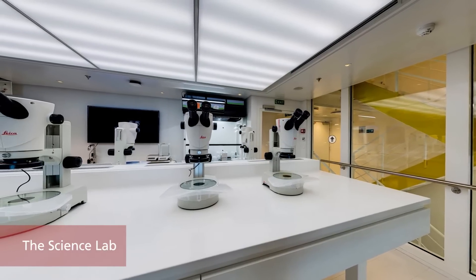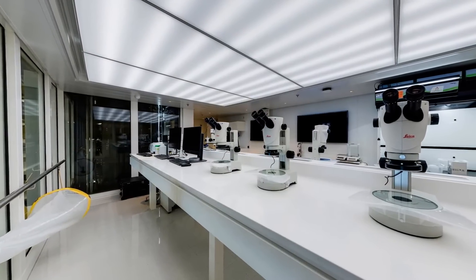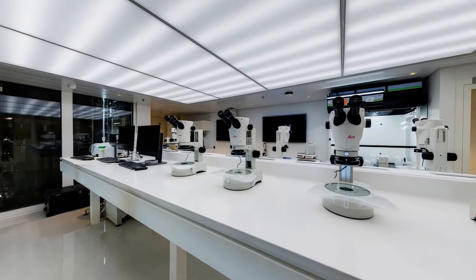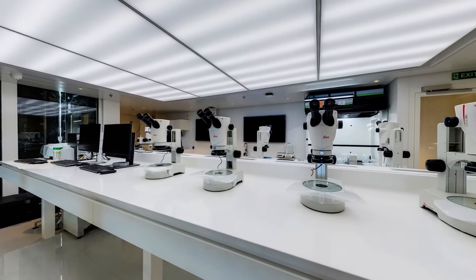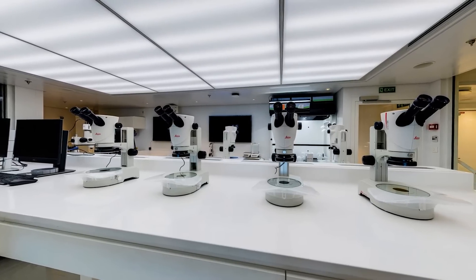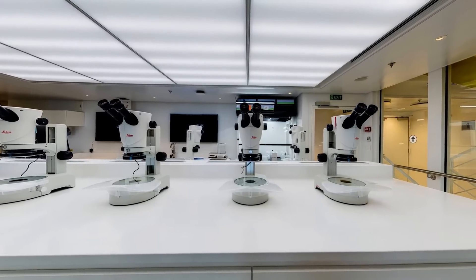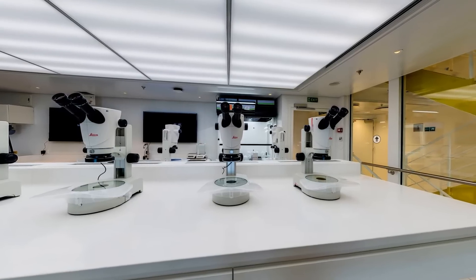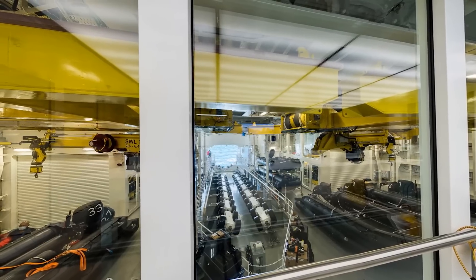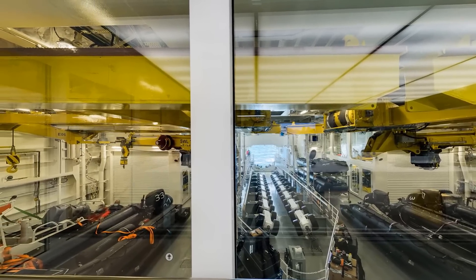The Viking Octantis and Viking Polaris are the first expedition ships with substantial onboard laboratories, developed in partnership with the University of Cambridge and Aquaplan. The science lab, at 380 square feet, is designed to support a broad range of research activities and meaningful science. It is equipped with wet and dry laboratory facilities, a sample processing area, fume cupboard, freezer and cool storage, comprehensive microscope optics, and extensive bench space. Guests have supervised access to the science lab, located in a glass-enclosed mezzanine above the hangar, to learn from and participate with scientists undertaking primary research — an experience unique to Viking.